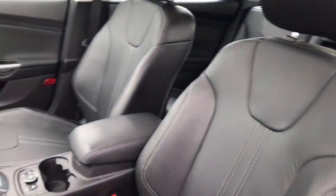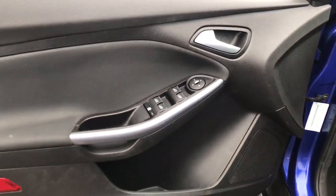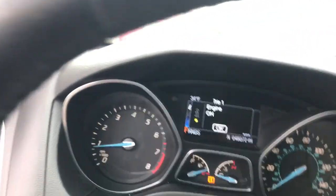Whether you choose the sedan or hatchback, you'll love the light, agile handling this sleek and efficient daily driver brings to every journey. These are just some of the great options this vehicle comes with: keyless entry,